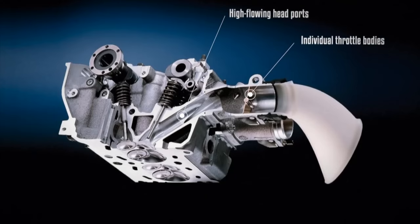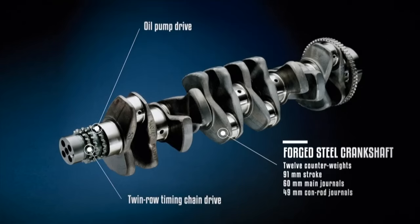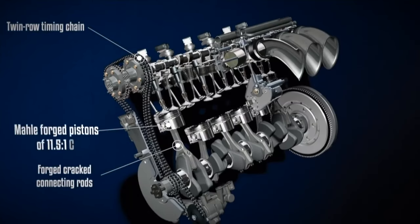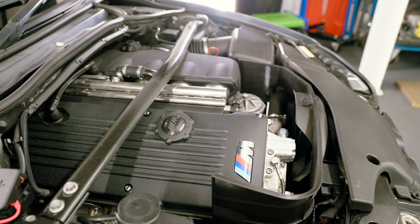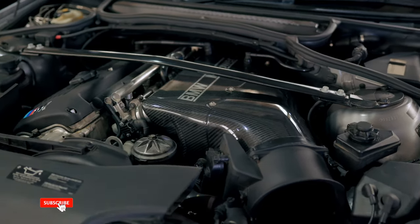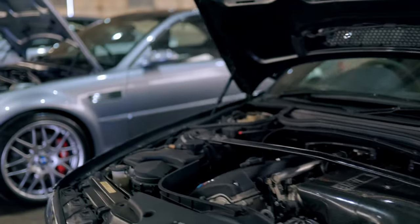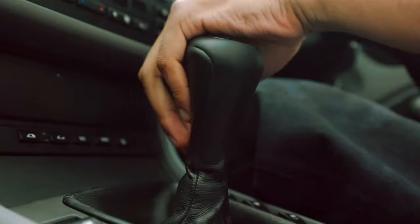Rod bearings - the most talked about S54 issue. S54s rev to 8,000rpm and are built with track use in mind. To withstand the heat and hard use, BMW rightly specify a 10W-60 oil which is extremely thick when cold. They also fitted a handy oil temp gauge - unfortunately some choose to ignore it, utilising that rev range before the oil is warmed up and thin enough to fully lubricate the tightly clearanced bearings. This can cause bearing-on-crank contact leading to catastrophic failure. Good used S54s run for five grand plus, so you can see why this is a concern. A well cared for, regularly warmed up and serviced S54 should have its bearings last a lifetime, but for around a thousand pounds it's worth replacing them for peace of mind.